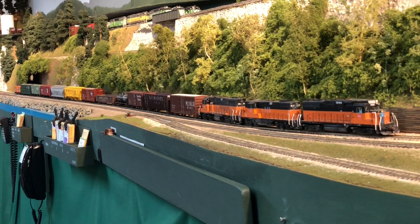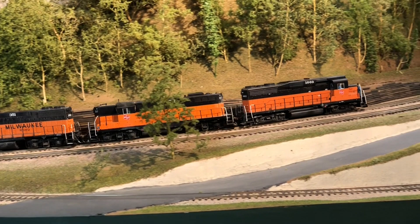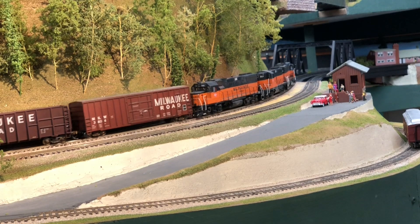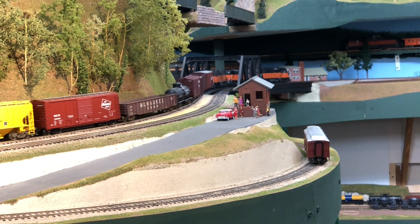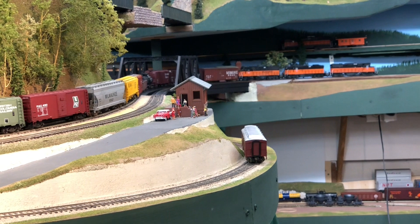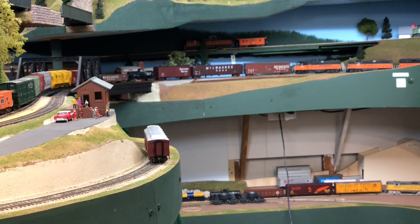Now we're passing through Ballard and approaching Bridge 4, which is the crossing of Salmon Bay and the Lake Washington Ship Canal on the way to Inner Bay Yard in Seattle. I have no idea what that maintenance of way coach is doing on the branch line to Fremont — I don't even think it's on the track, but I didn't notice it when I was filming this shot. You can also see a couple of slide cars on the lower deck where we will have a model of the Bethlehem Steel Mill in West Seattle when we get around to building it.